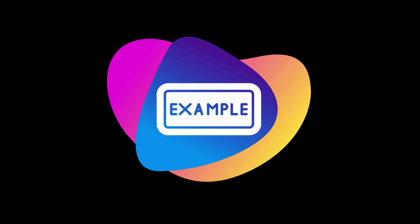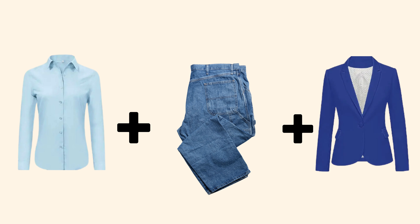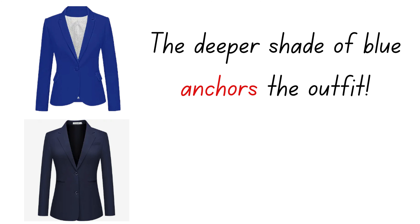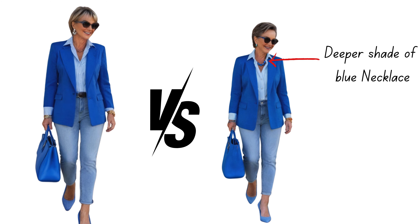Here are some more examples of color blocking you can try when dealing with unflattering colors. Let's start with shades of blue: a light blue top, jeans, and a darker shade of blue. This outfit is a great color blocking formula for a mature woman who loves simplicity with a touch of sophistication. If light blue tends to wash you out, the deeper shade of blue anchors the outfit, drawing attention away from the lighter top. Adding deeper blue accessories or shoes further enhances the contrast, ensuring the lighter blue doesn't dominate or wash you out. The varied tones create depth, allowing you to enjoy light blue while looking effortlessly stylish.